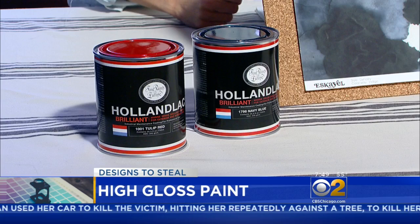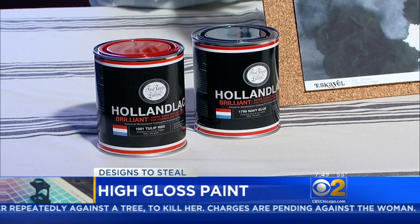You do have to prime and then paint, but it's still much more cost effective and less time intensive than a true lacquer finish.